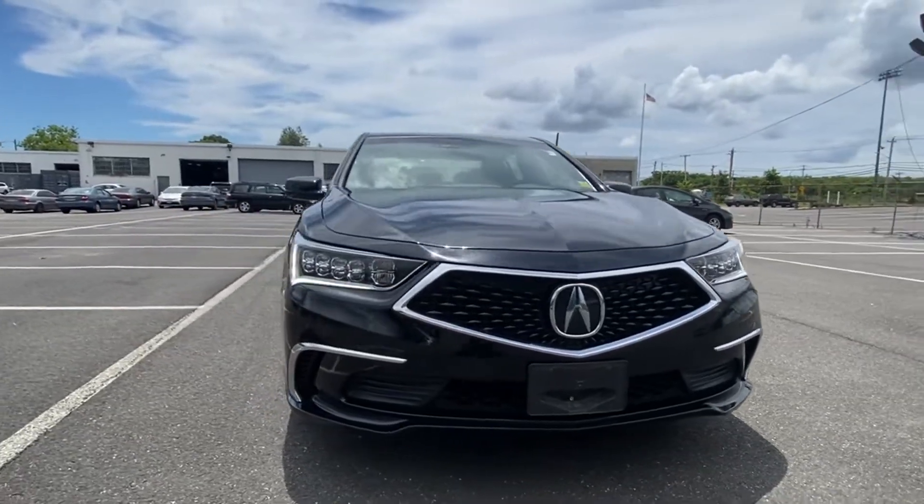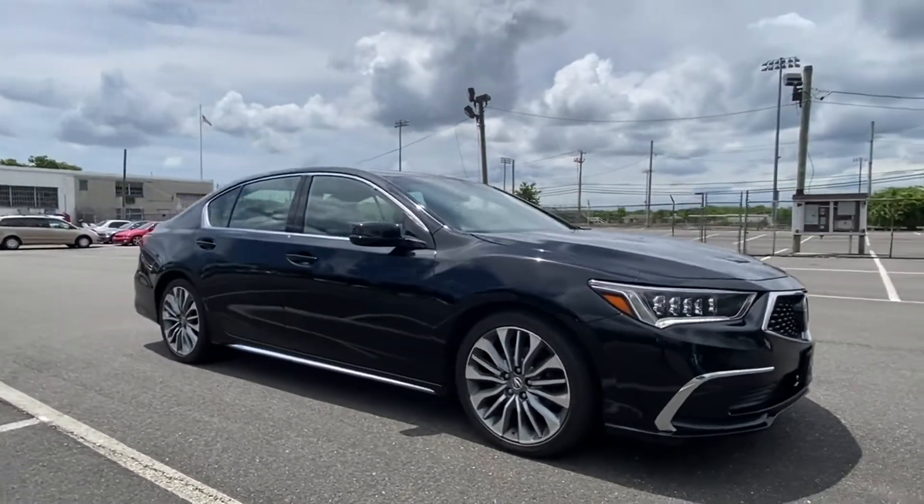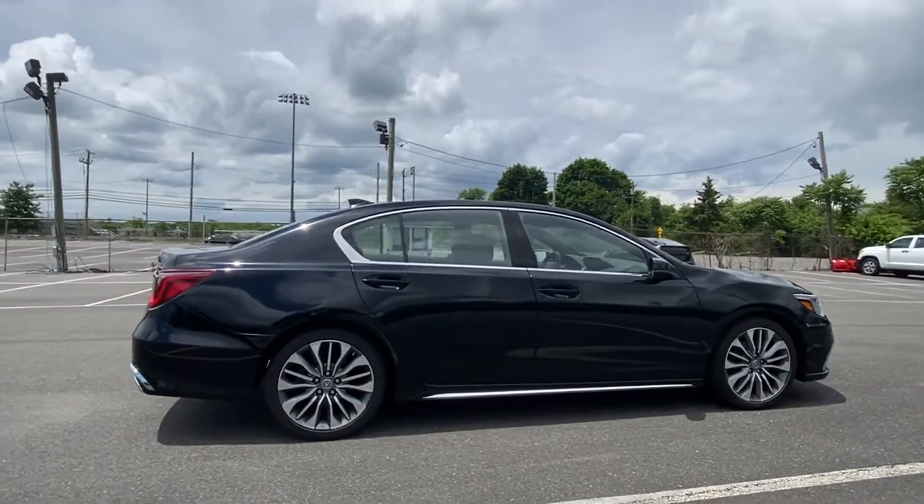2018 Acura RLX. With less than 27,000 miles on the odometer, this sedan combines safety and comfort with style and performance.